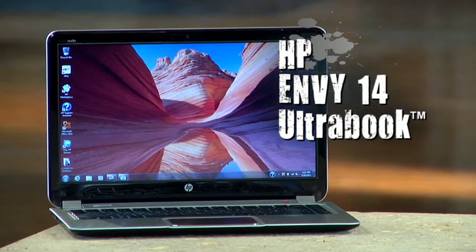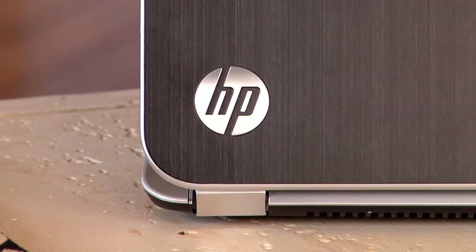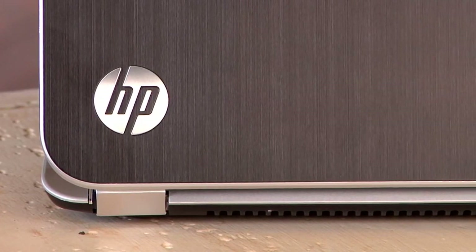When it comes to mobile computing today, it seems as though thin is in. It seems like everybody's trying to create their own version of the thin and portable notebook computer, but many are sacrificing on performance. This sophisticated-looking notebook is the 14-inch HP Envy Ultrabook. The first thing I noticed is the eye-catching two-tone aluminum design, which I think makes it unique and sets it apart from other Ultrabooks in its class.